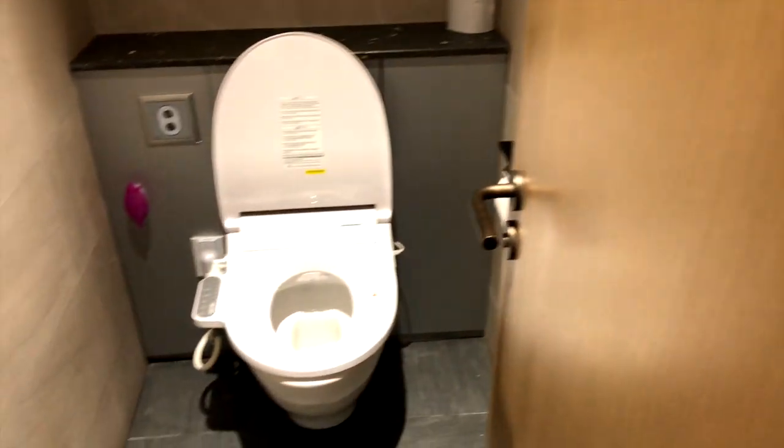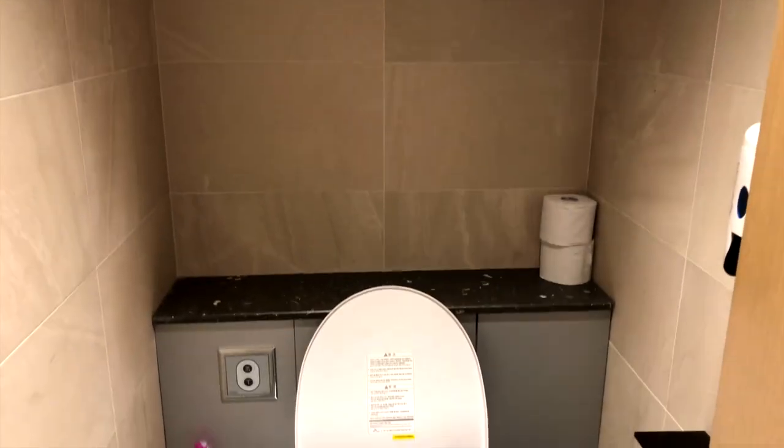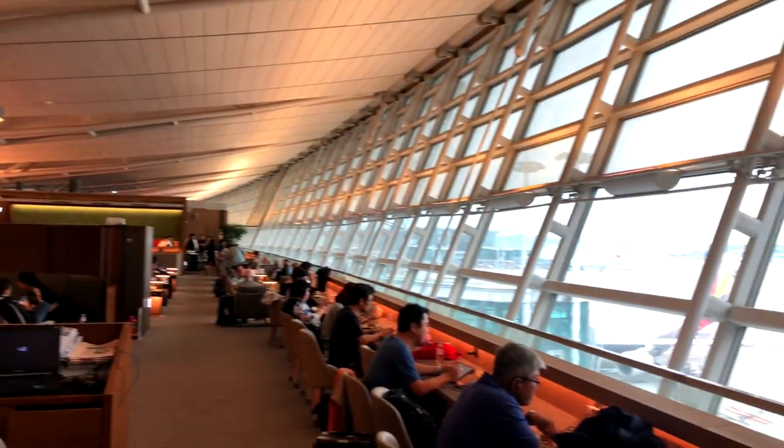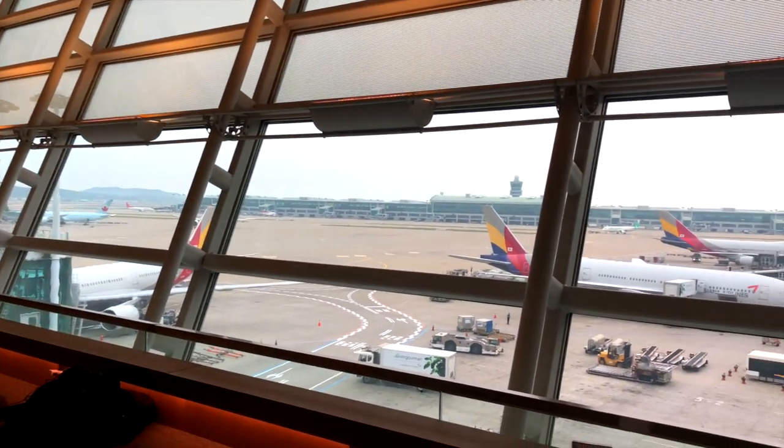The toilets were clean, and some were even high-tech. One of the best things here at the Asiana lounge in Seoul is the great view onto the airfield.